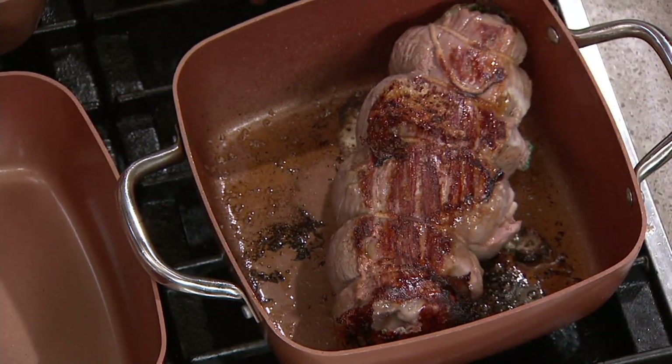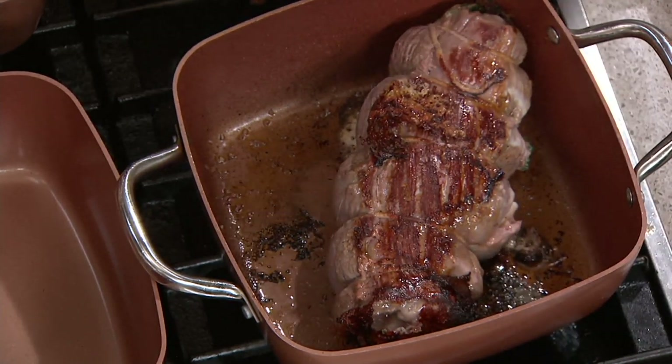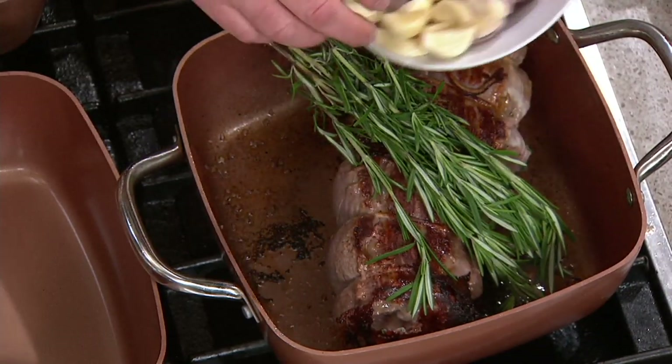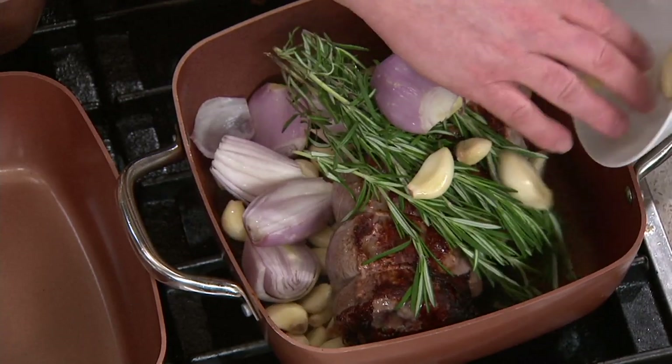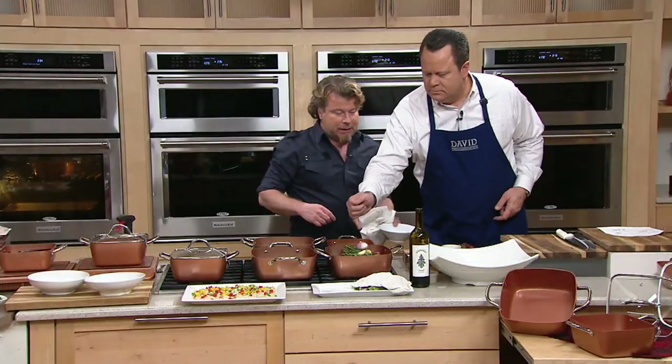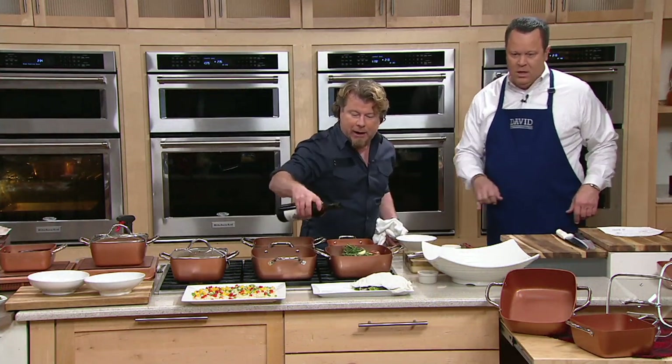I had it stuffed — I might have stuffed it with a little something, and you're going to see that in a minute. So we take this, put some herbs, some sweet shallots and lots of garlic, and then I'm going to crank it up for a second and pour some wine in there.